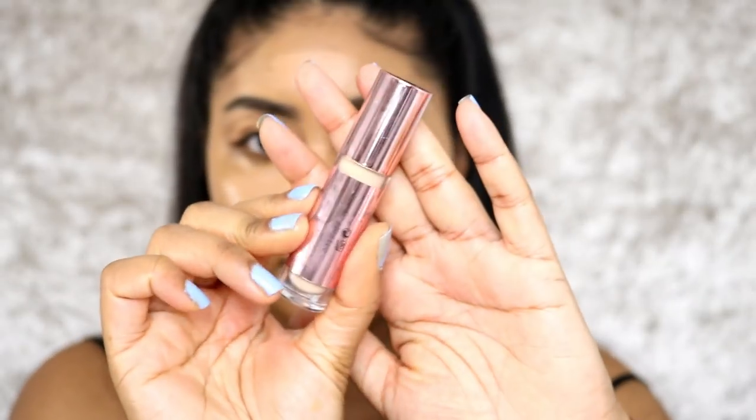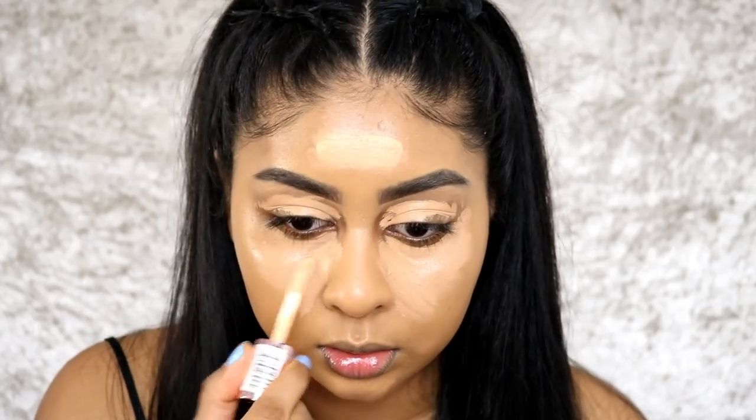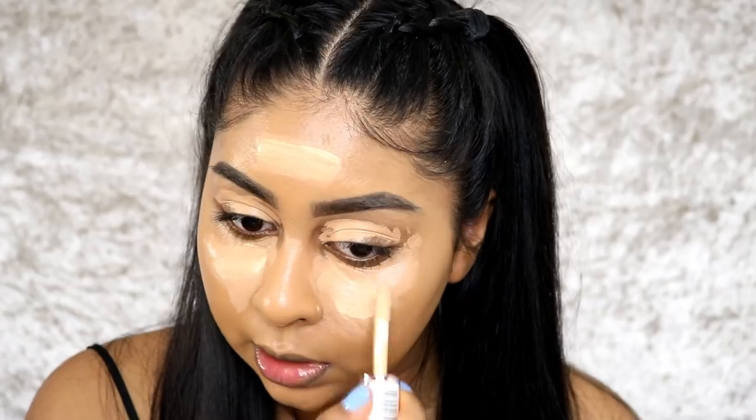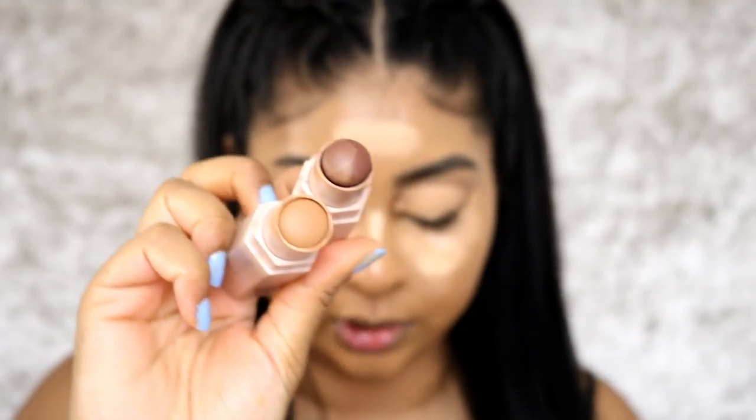I also like to do just a highlight — I'll take my Makeup Revolution Conceal and Define Concealer in C8.5, which is one of their new shades, super yellow. I'm just going to put a dab of it here. Then I'm going to take my Fenty Beauty Matchstix in Suede and Espresso — I love these.